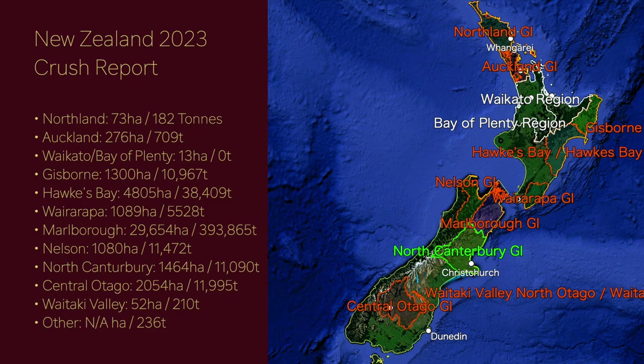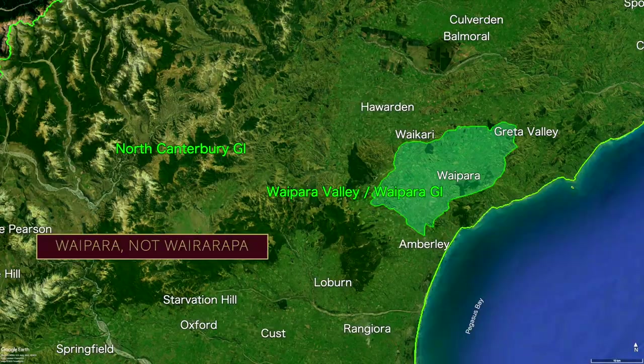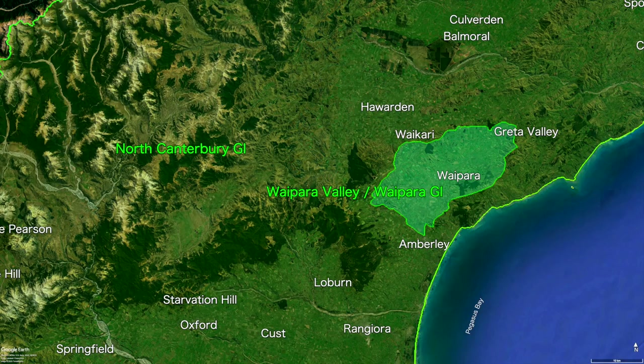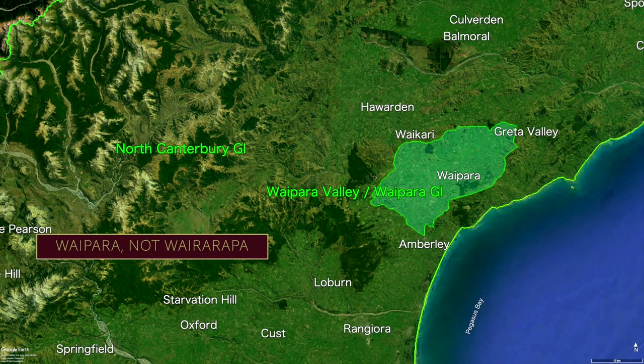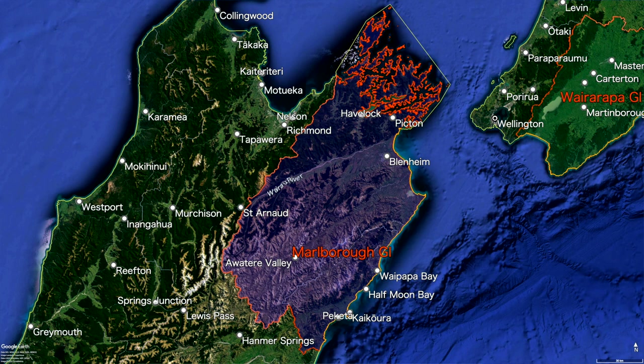Something to note: the GI of Canterbury is not listed here, as it essentially only covers Wairarapa and North Canterbury. South of North Canterbury is basically regular farmland, not vineyards. While Wairarapa is wholly inside of North Canterbury geographically, it's not a sub-appellation of North Canterbury based on how New Zealand's government lists the GIs. But yes, Marlborough is easily the most important GI to know in New Zealand.